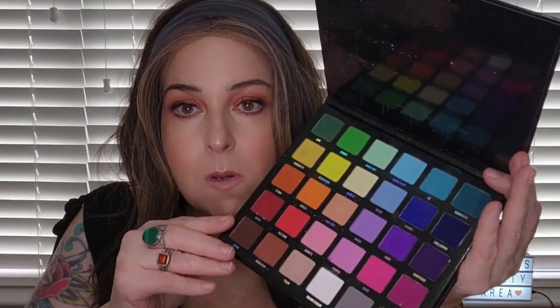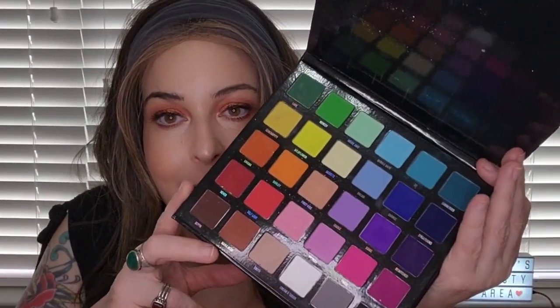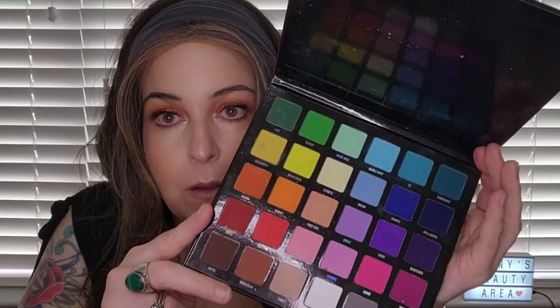Here is my Blend Bunny Rainbow palette — I use this for collaborations when I need to do a rainbow look. It's really good quality. I love Blend Bunny's quality.